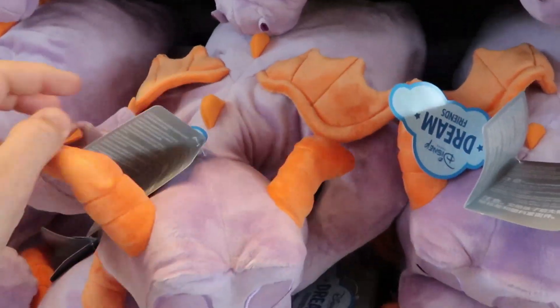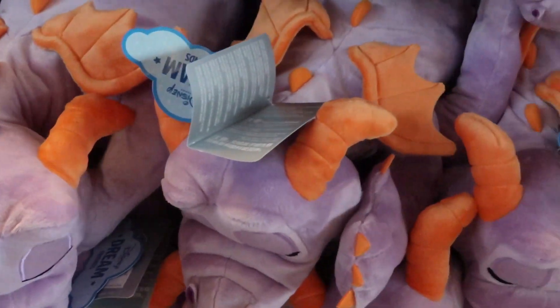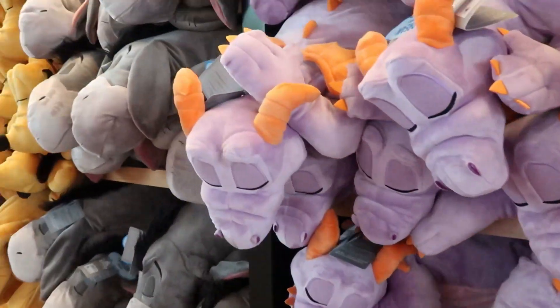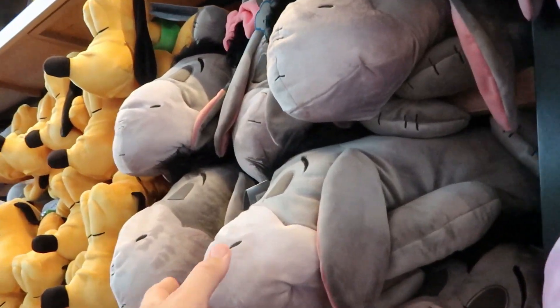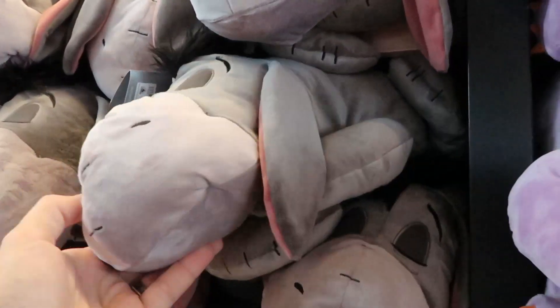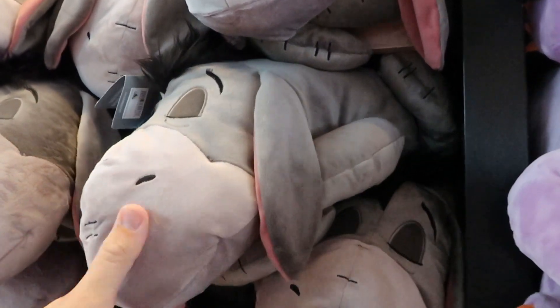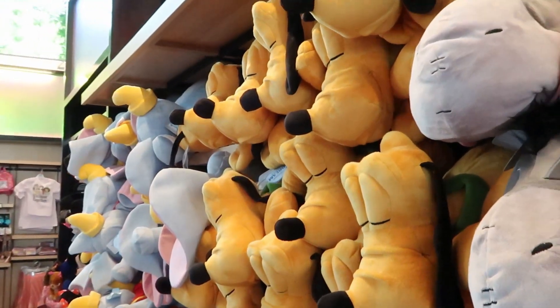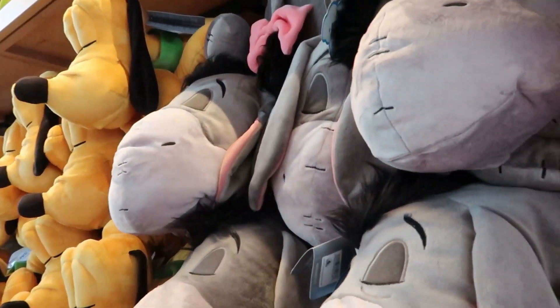Check out this wall of sleeping Figment plushies — oh my word, these are so nice and absolutely incredible. Over here they also have some Eeyore plushies — Eeyore always looks so tired, which feels very fitting. Then there's Pluto and further down some Dumbo plushies. These are all part of the Dream Friends Sleepy collection.